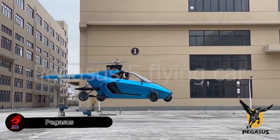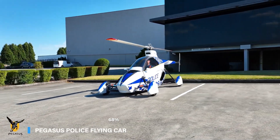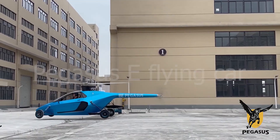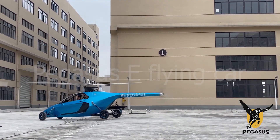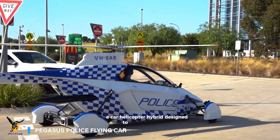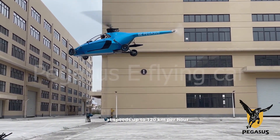Stuck in traffic every day? You're not alone. The UN predicts that by 2050, 68% of people will live in cities, meaning even worse traffic jams. But what if your car could fly? Meet Pegasus, a car-helicopter hybrid designed to beat the gridlock. You can drive it like a regular car at speeds up to 120 kilometers per hour.